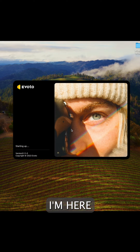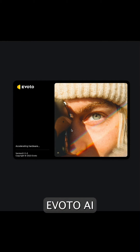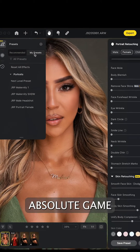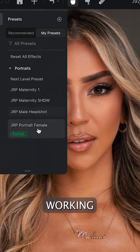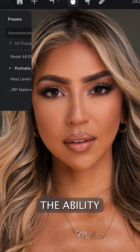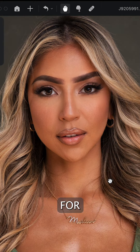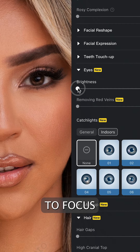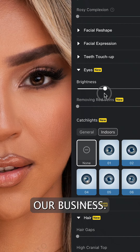Hey everyone, it's Jesse from Jesse Rink Photography. I'm here to introduce you to the power of Evoto AI, the latest tool in our retouching arsenal. This software is an absolute game changer. It's designed with the true working professional in mind, giving us the ability to leverage AI-based editing for absolutely amazing results and faster turnaround times, which has given us the ability to focus more time on shooting as well as other areas of our business.